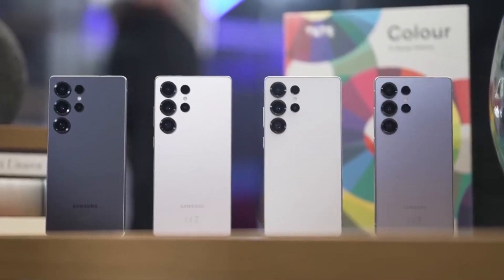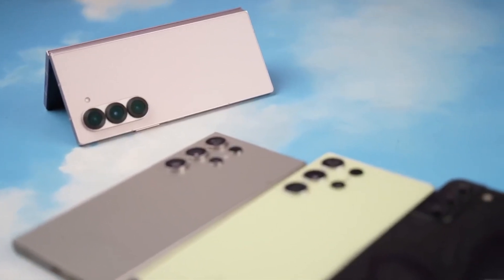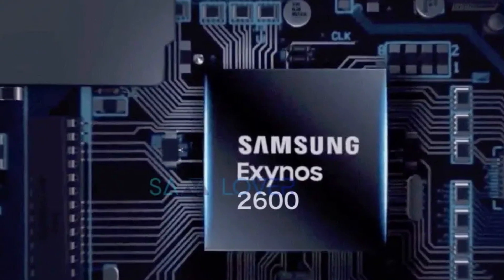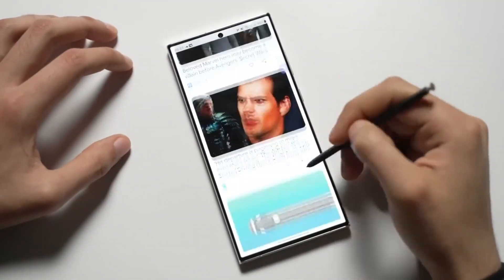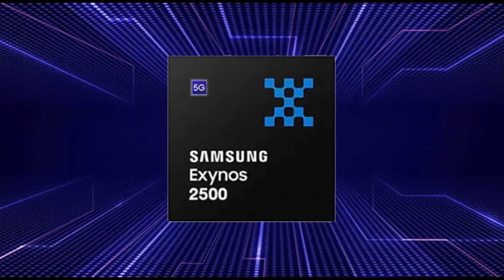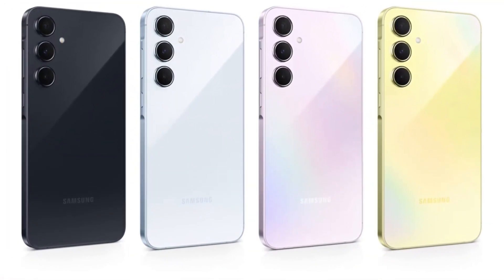Is Samsung finally ready to bring back its own chip to power the Galaxy S series? According to the latest reports, you might be seeing Samsung's new Exynos 2600 chip inside the Galaxy S26 phones next year. After a few delays and a lot of testing, things are finally moving in the right direction. Samsung originally planned to use the Exynos 2500 chip, built on a 3-nanometer process, for the Galaxy S25 series — but that didn't work out.